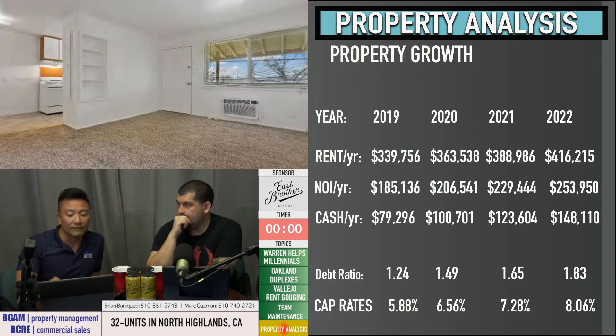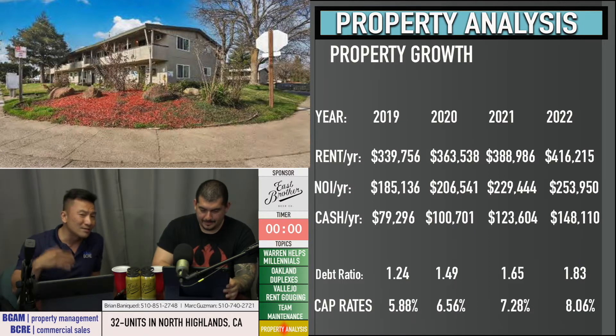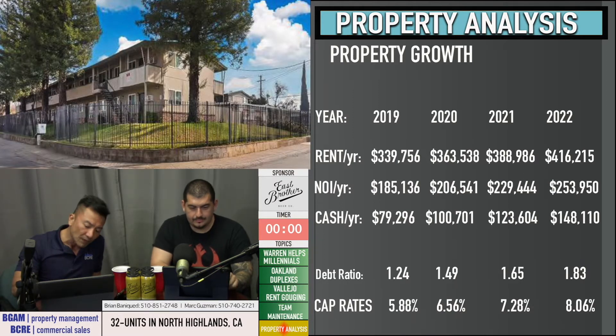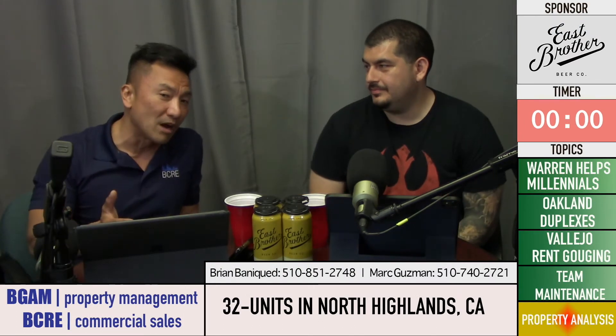If you apply regular rental increases — in this case I only used 7%, anticipating potential rent control laws down the pipeline (which could actually be closer to 10% with a 7% increase plus a CPI application currently on the ballot) — the property jumps from a 5.88 to a 6.56 cap rate, then 7.28, then 8.06 by 2022. That essentially means an unrealized gain of roughly $1,082,000 within a four-year period, unrealized until you sell and 1031 exchange into something else.